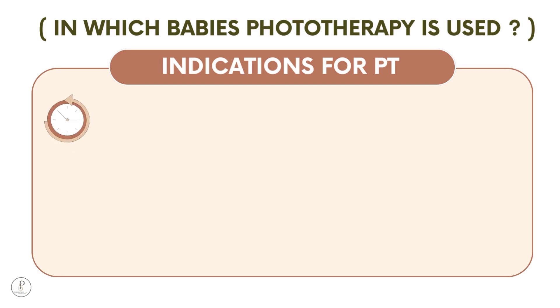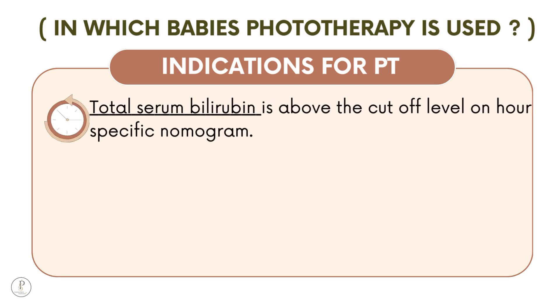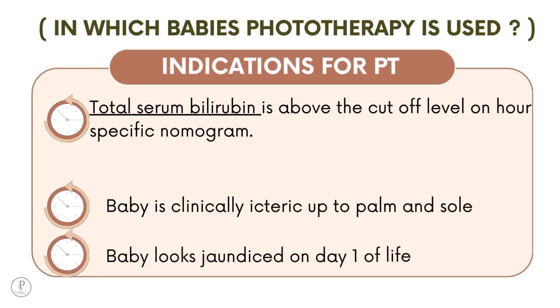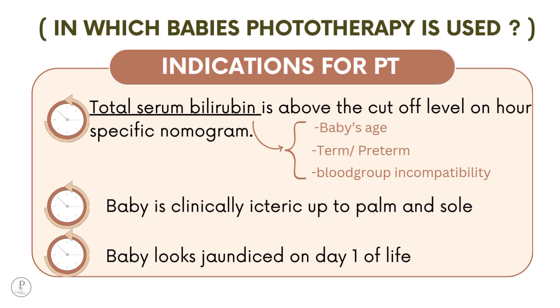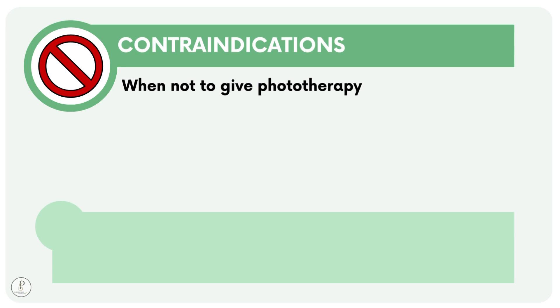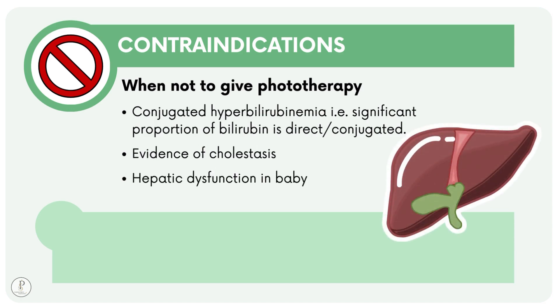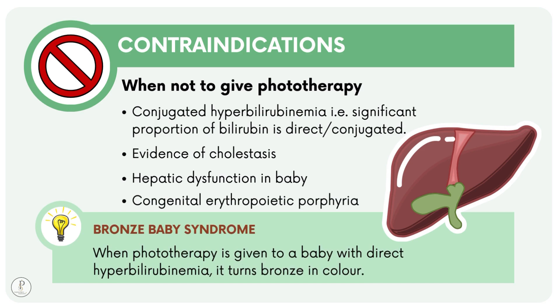Indications for phototherapy: phototherapy is given when total serum bilirubin is above the cutoff level on the hour-specific nomogram, when jaundice extends to palms and soles, or when jaundice appears on day 1. The cutoff depends on the baby's age in hours, gestational age, blood group incompatibility, and other factors. Contraindications include conjugated hyperbilirubinemia, cholestasis, hepatic dysfunction, and congenital erythropoietic porphyria. Bronze baby syndrome occurs when phototherapy is given to a baby with direct hyperbilirubinemia, turning the baby bronze in color.